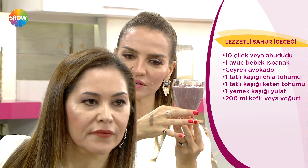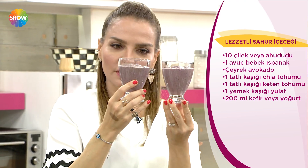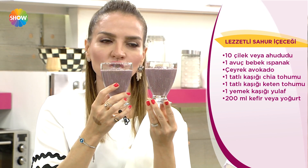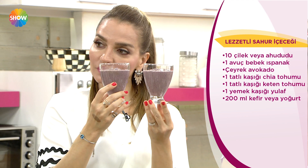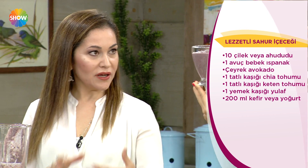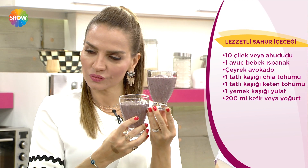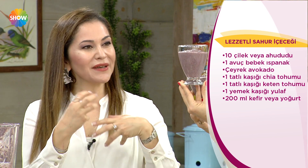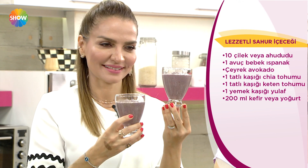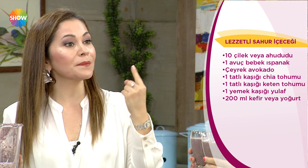Bu içeceği sahurda hepsini içsinler, bir kişilik porsiyondur. İftardan iki saat geçti, canınız meyve istedi; meyveyi biraz abartıyoruz, tabak tabak koyuyoruz. Yaz meyveleri bir tatlı kadar risk oluşturuyor. Buzlarla, yoğurtlarla karıştırırsanız tatlı kıvamı da yaparsınız. Günde ortalama 2 porsiyon meyve; çok hareket edenlerin 3, az hareket ediyorsan 1 porsiyon yeter.